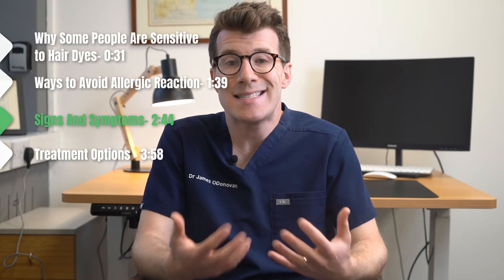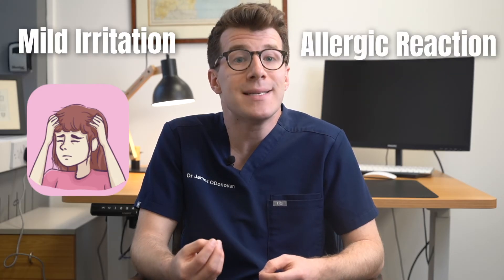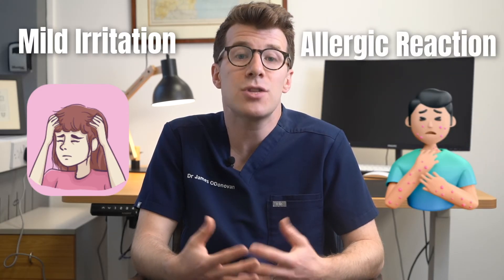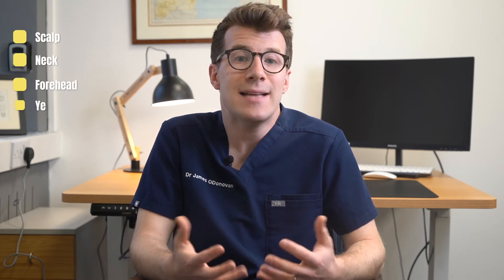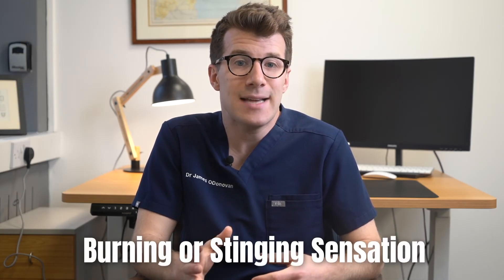Let's discuss some of the potential signs and symptoms of a hair dye reaction. Reactions to hair dye range from mild irritation to the scalp to an allergic reaction that can potentially trigger serious symptoms throughout the whole body. A mild allergy might cause your scalp, neck, forehead, ears or eyelids to become irritated and inflamed. The skin that's been exposed to the dye may also become red, swollen, blistered, dry and cracked, and you may feel a burning or stinging sensation. These symptoms will usually appear within 48 hours, although strong irritants may cause your skin to react immediately.